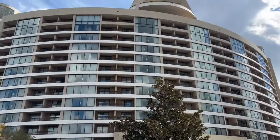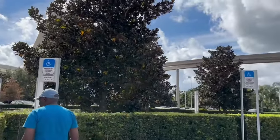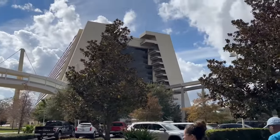Hey friends! Welcome to Bay Lake Tower at Disney's Contemporary Resort. I'm going to take you inside this beautiful tower, show you all around, and we'll even check out some of the fun and unique opportunities that you have if you're staying at this DVC resort.